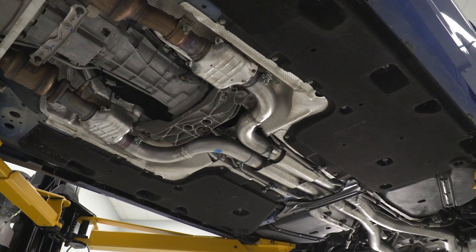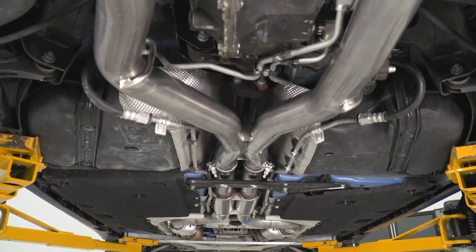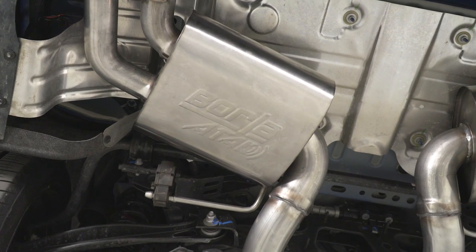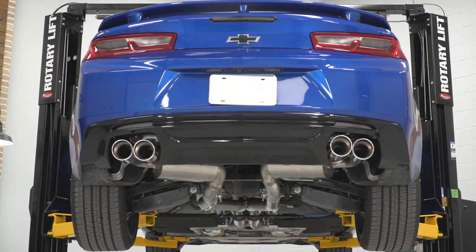Like you heard in the clips at the beginning of the video, you're going to get that deep, burbly, aggressive race car-inspired note on the outside, and you're going to get quite a bit more volume versus stock inside the cabin as well. But Borla has some neat tricks up their sleeve to make it all a very pleasing sound and to eliminate drone, so this one goes beyond just being loud.